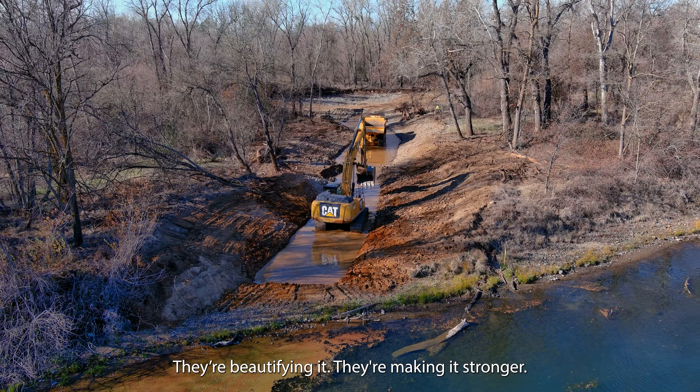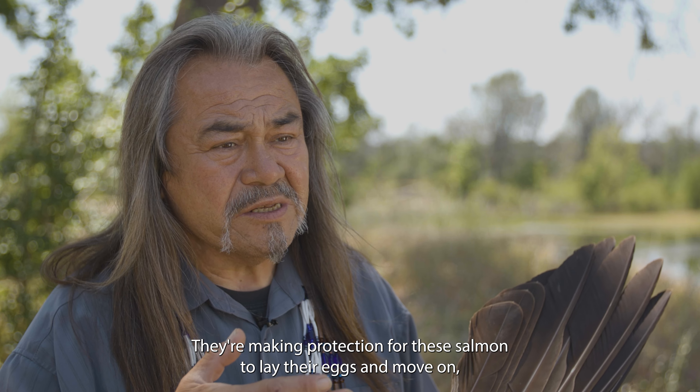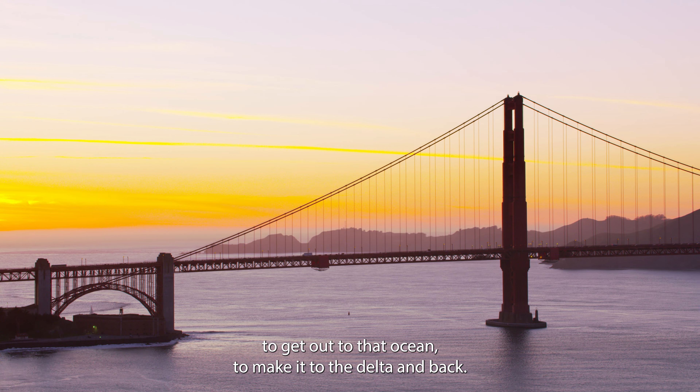They're beautifying it. They're making it stronger. They're making protection for these salmon to lay their eggs and move on — to get out to the ocean, to make it to the delta and back.